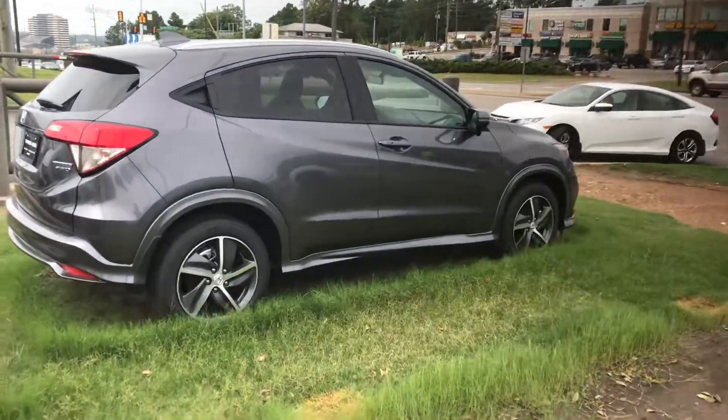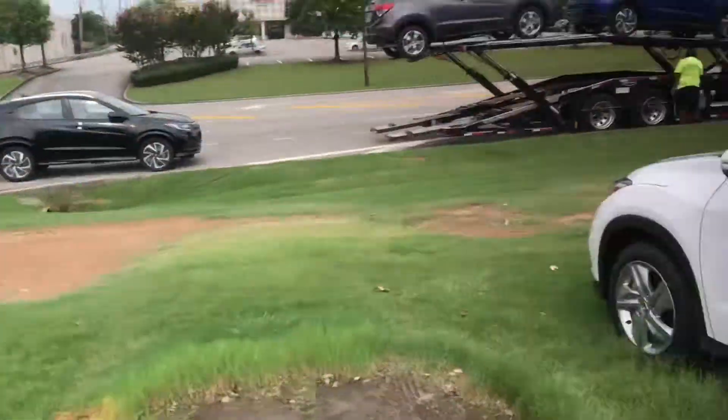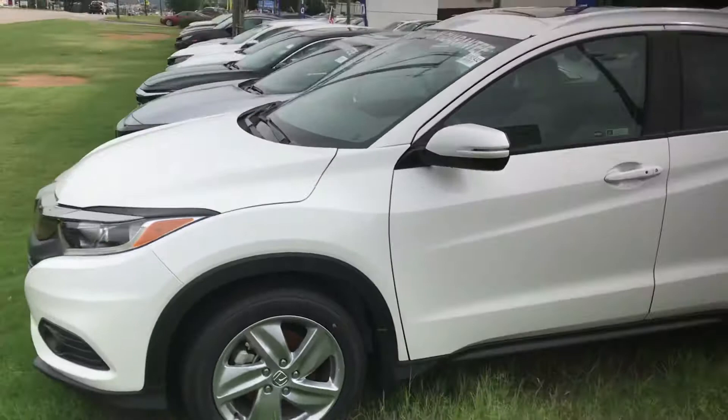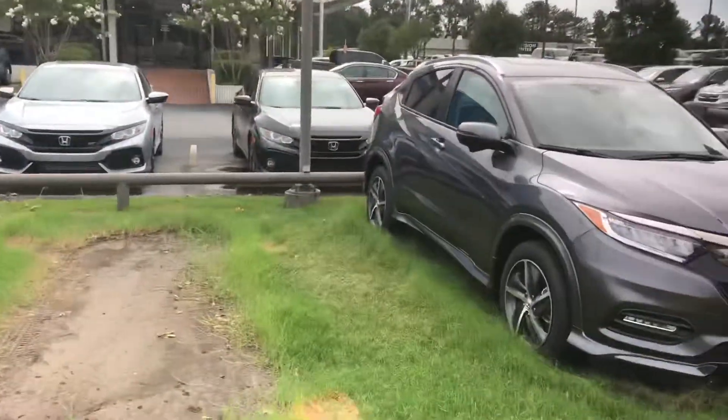Good morning, Mr. Simpson. Austin here with Tamron Honda's internet department. Wanted to reach out and thank you for your interest in our 2019 Honda HR-V. Now, as you can see, I've got a couple of these vehicles up front in front of the store here at Tamron.